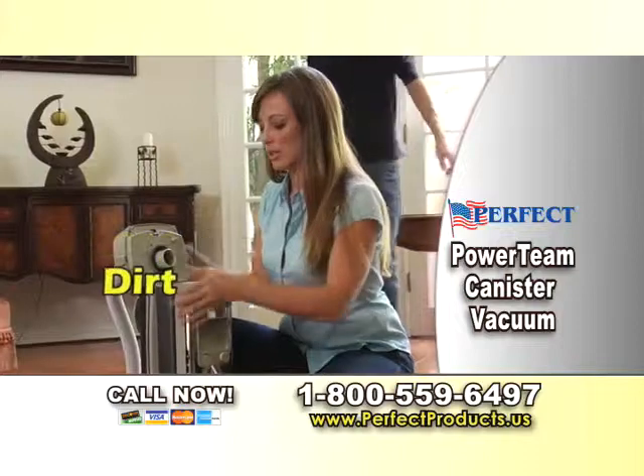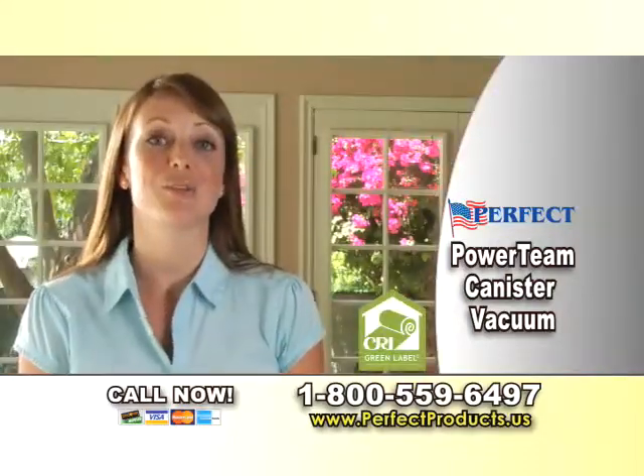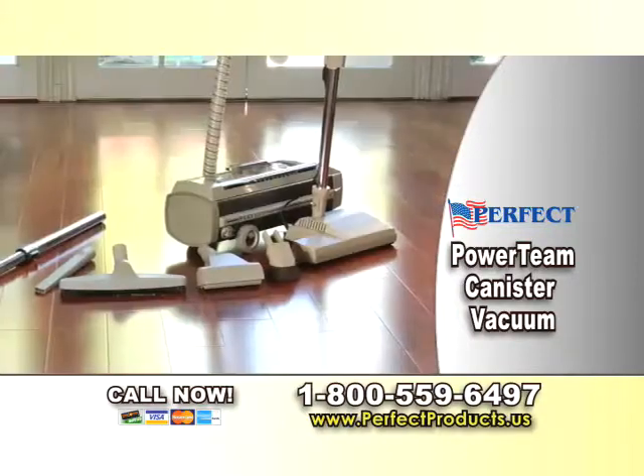Pet dander, dust mites, allergens, and dirt end up confined in the HEPA filter bagging system. Every time you put in a new bag, you get a new HEPA filter. You get it all.